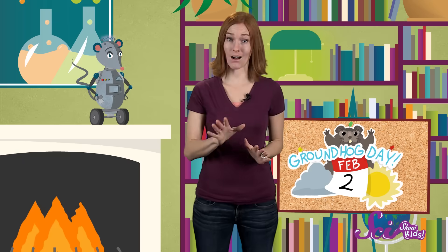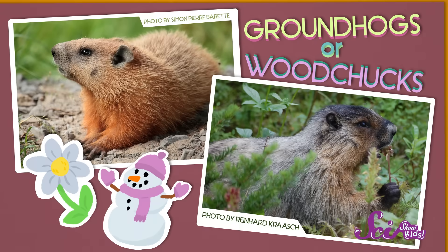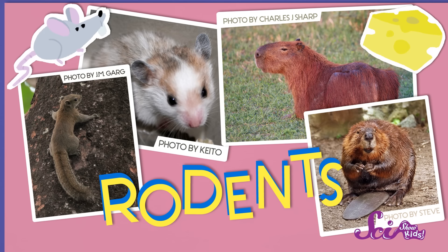There aren't many holidays that are just about animals, so we thought now would be a great time to learn more about Phil and the other members of his family. Groundhogs, or as some people call them woodchucks, belong to a group of animals called rodents. Other kinds of rodents include squirrels, hamsters, and you've got it Squeaks, also rats and mice.